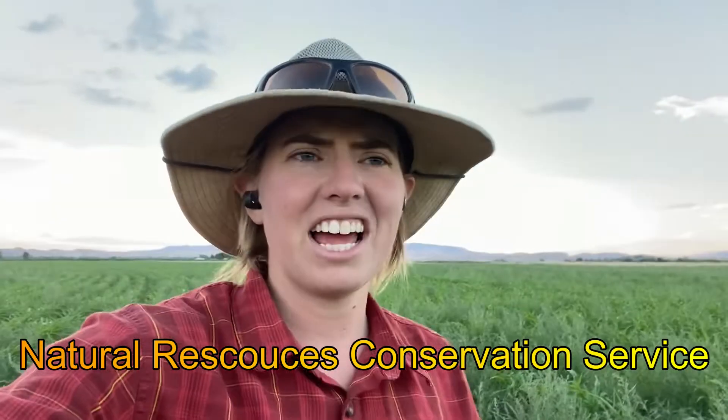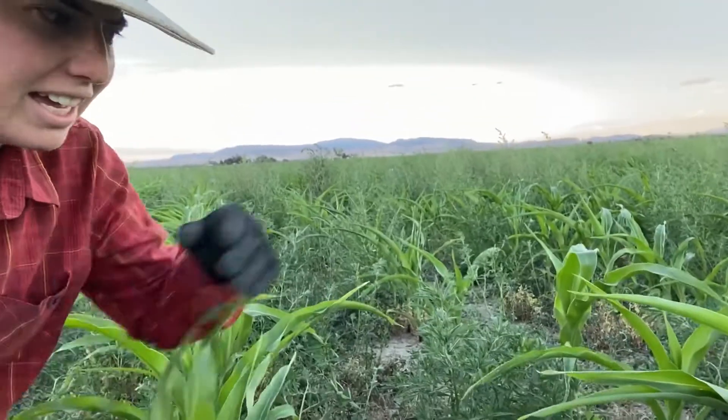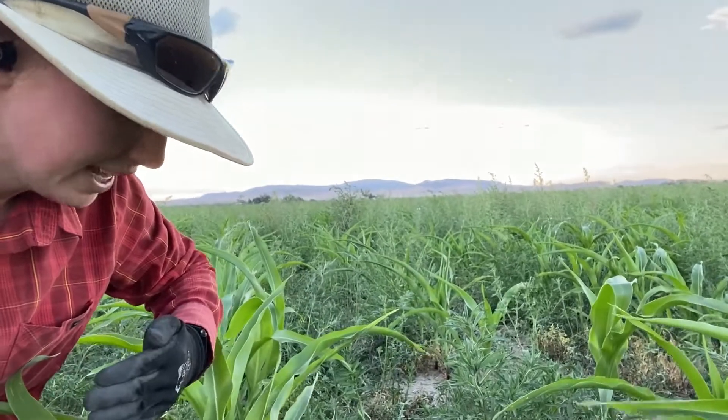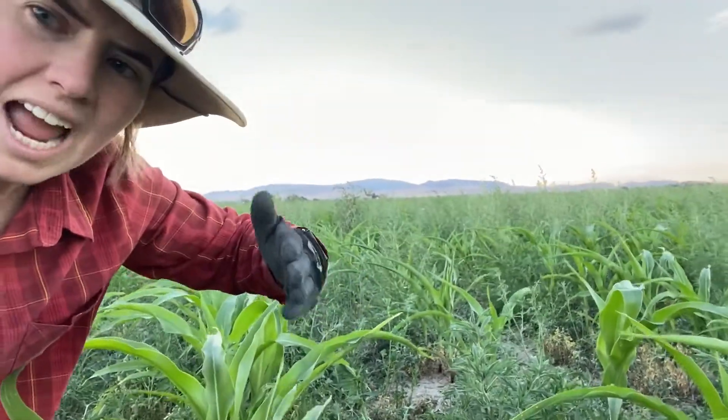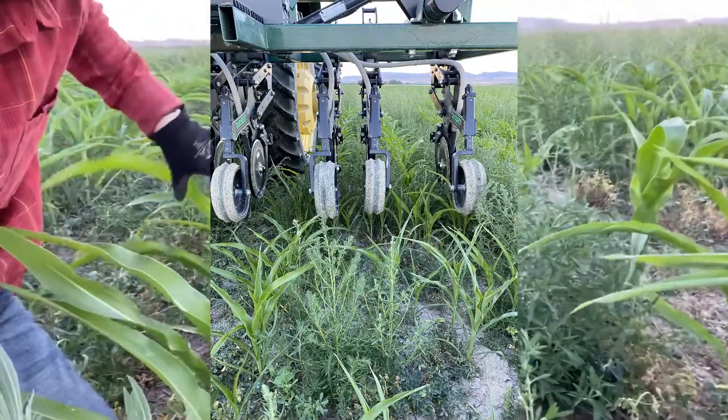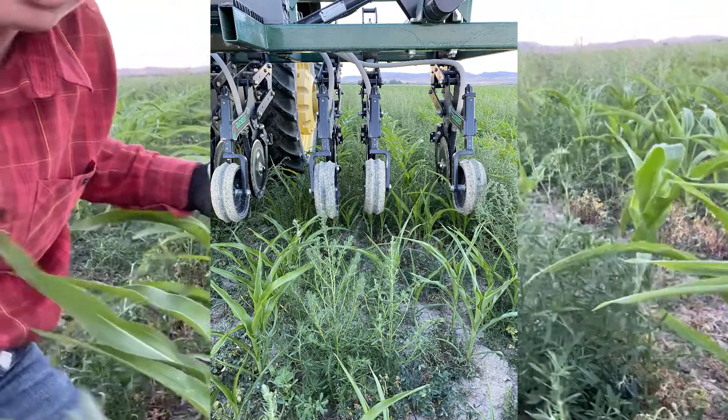We're really grateful for the NRCS — the Natural Resource Conservation Service — for the opportunities and equipment they provide. This interseeder is like our corn planter: it has six planter rows, but instead it has a gap that runs right over the corn so we can plant in between the rows with much more precision.